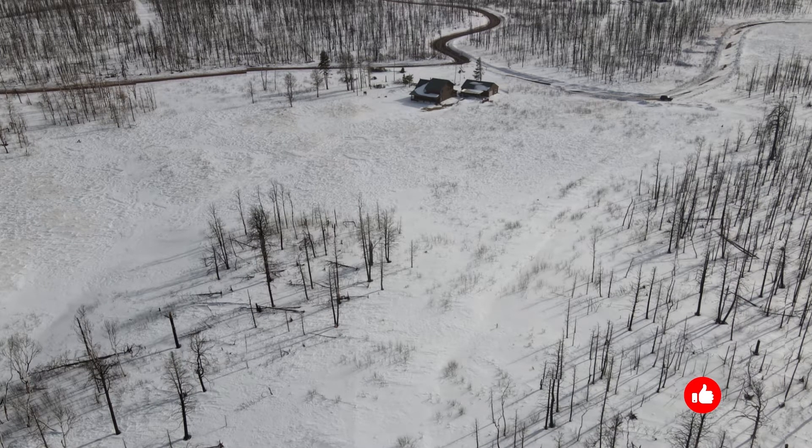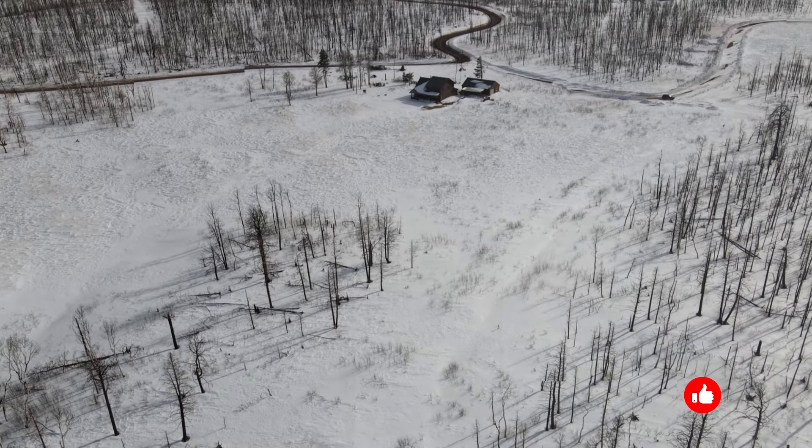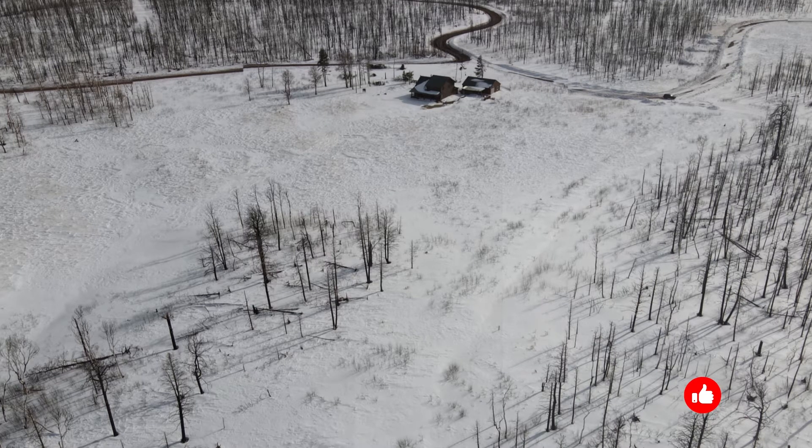It is a gated community and it's very active. The association fees are low — it's only $275 a year.